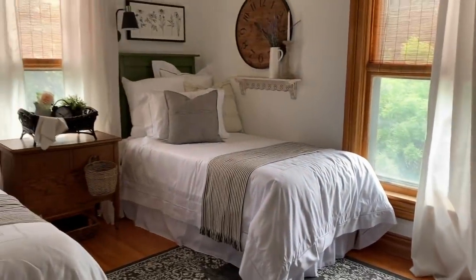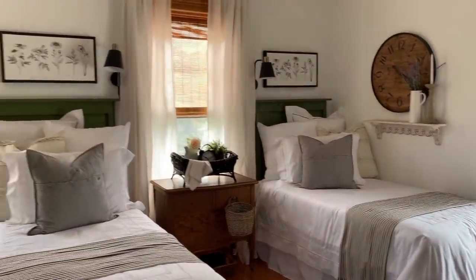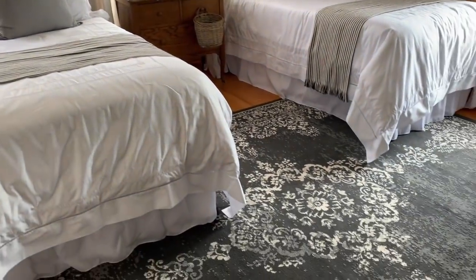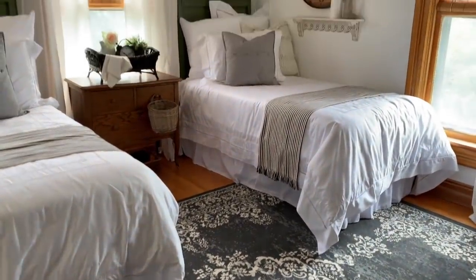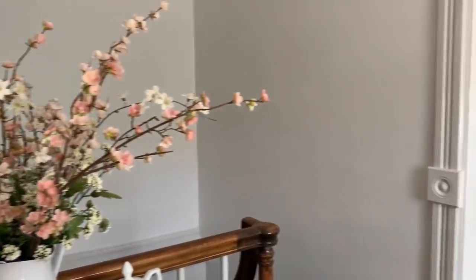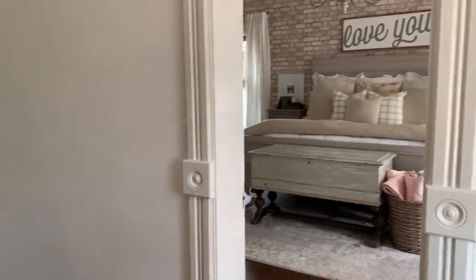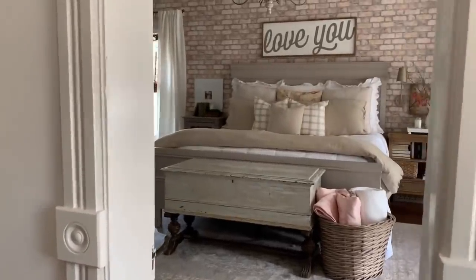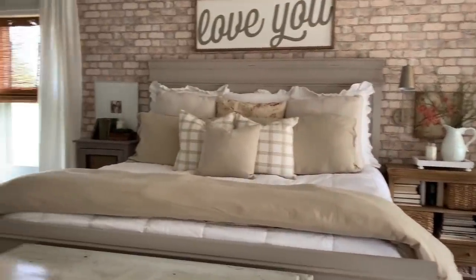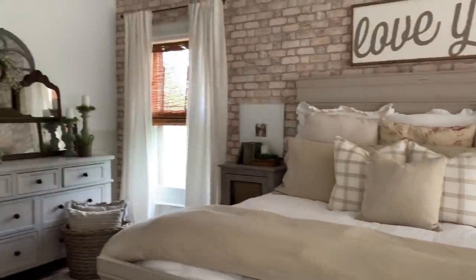All of the moldings are original, and the floor is original. Going across the landing into the master bedroom. There are only two bedrooms in this house — it's pretty small, but this bedroom is huge.